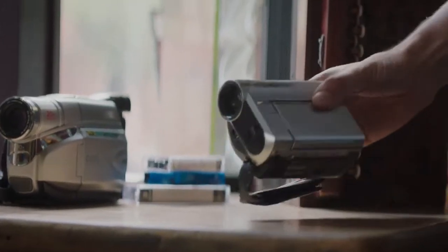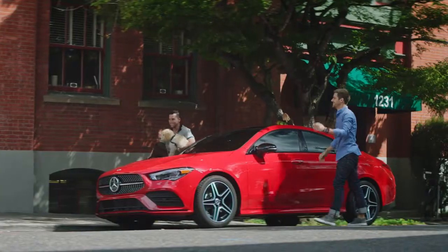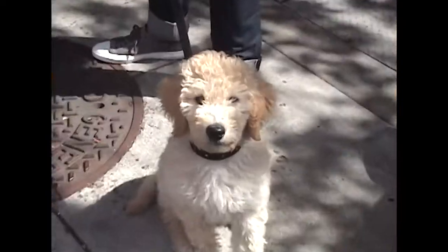We all have to start somewhere, but will your destination be the same as where you began? Designed to capture the eyes of onlookers with a bold appearance and smooth curves, the new Mercedes-Benz CLA rarely goes unnoticed. And with room for five, space is anything but an issue.